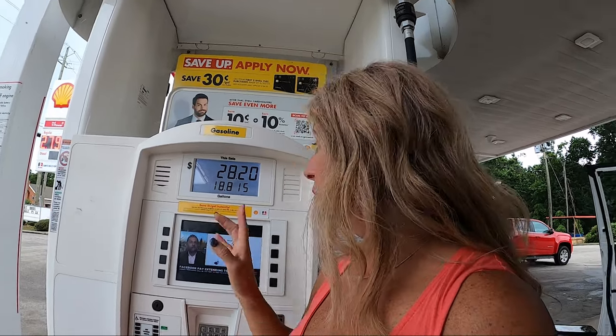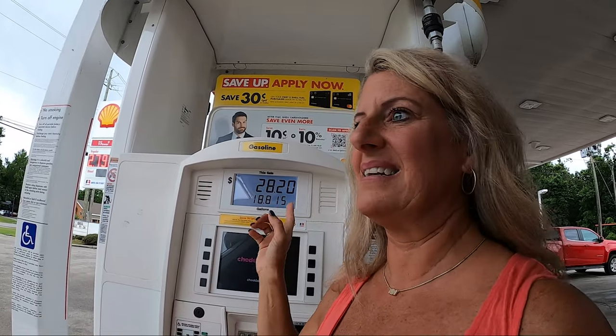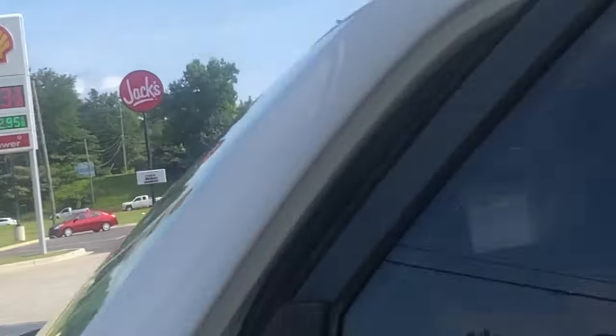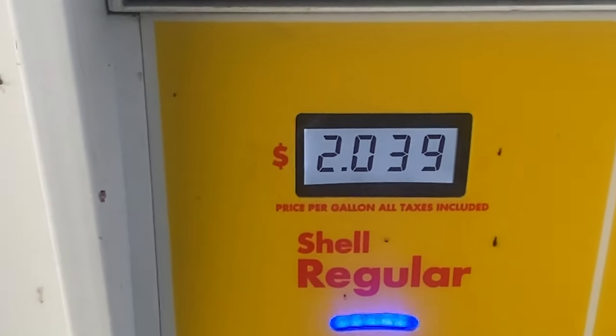When you save on this, you can only do 20 gallons, and my car takes about 18, but I run it down so I can get the full 20 gallons. You don't have to enter anything — just use the card you pay for gas with and it does everything else for you. I love this. I've been saving a ton of money doing it, and today I'm going to end up saving $26.